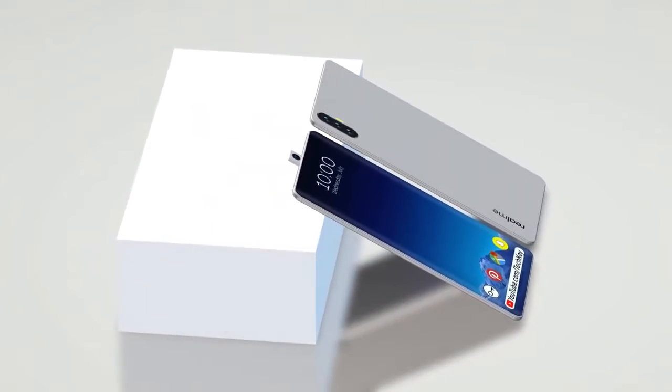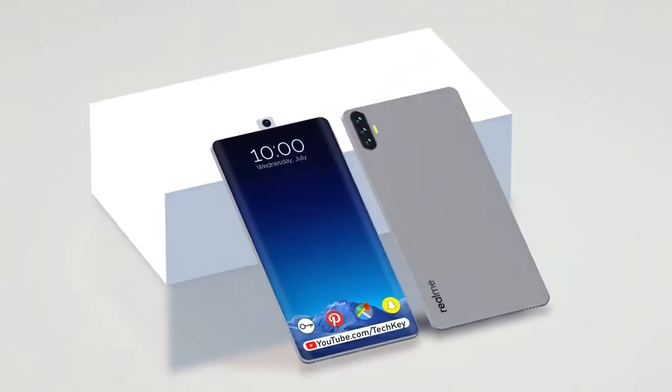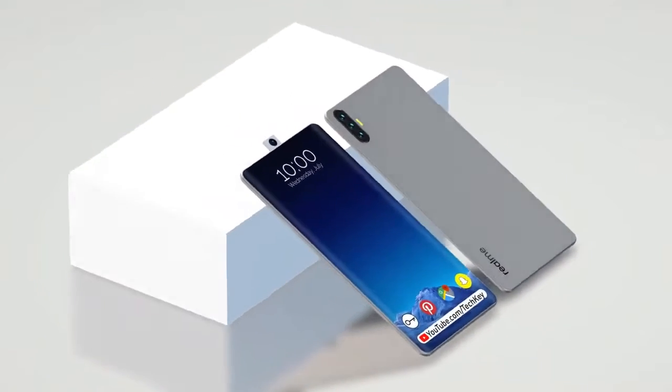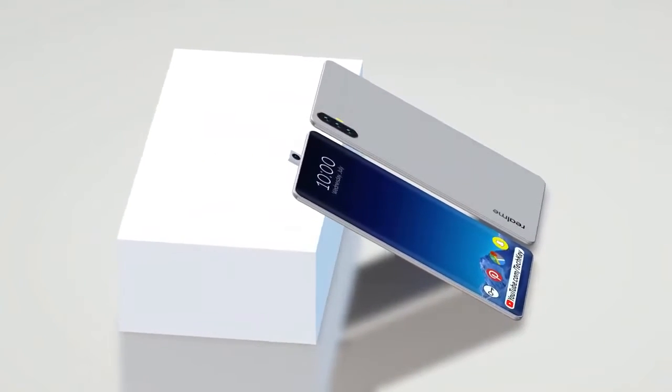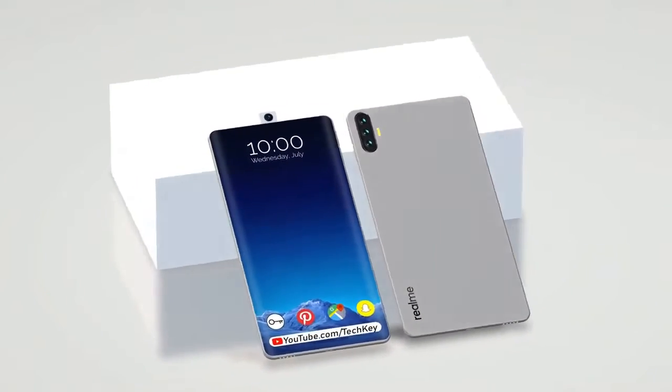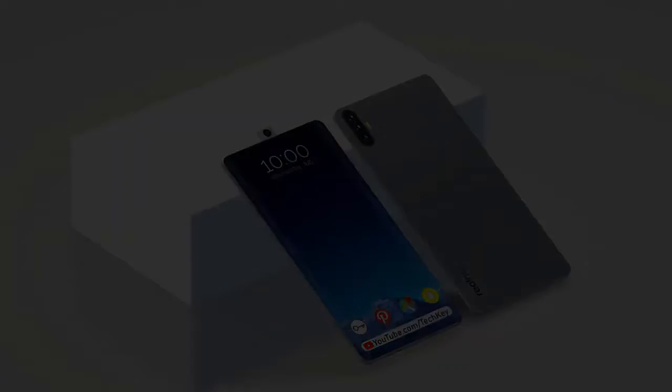It is expected to be priced at 30,000 rupees or around 330 dollars, and is expected to launch in Q4 of 2019. So that was the video on Realme 5. If you enjoyed it, please consider subscribing. Peace out!